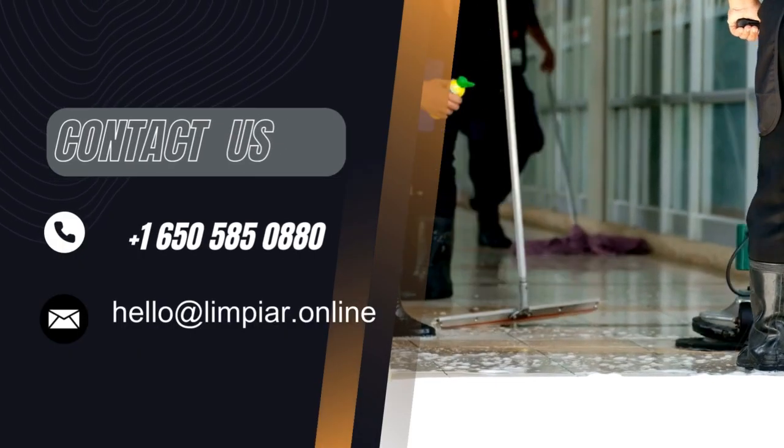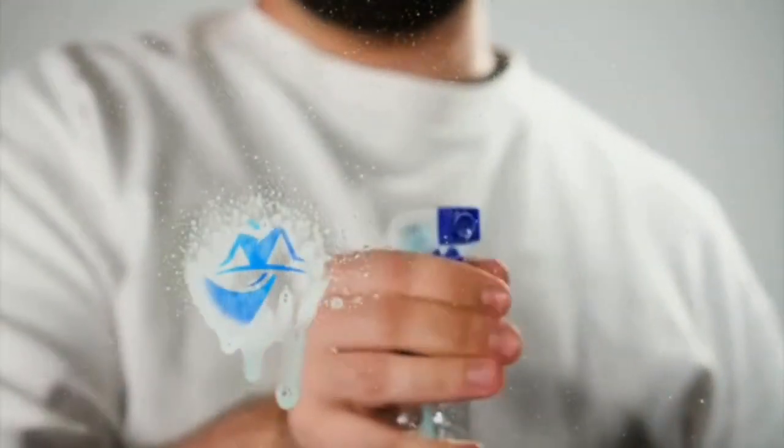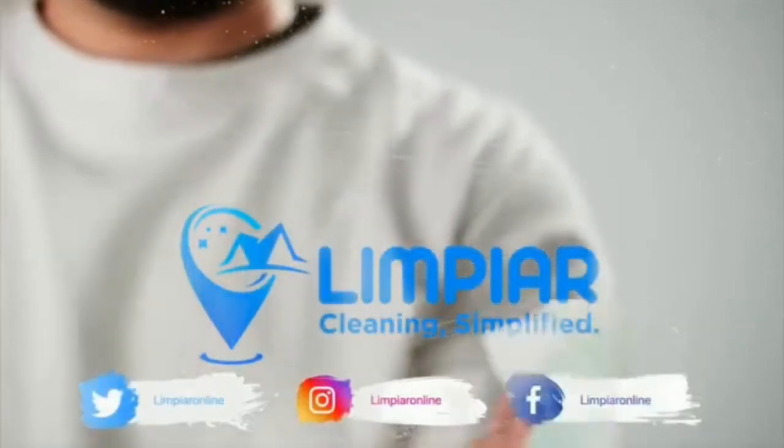Contact us today to schedule your deep cleaning service. Thanks for watching the video. Don't forget to subscribe to our channel for more cleaning tips and tricks.